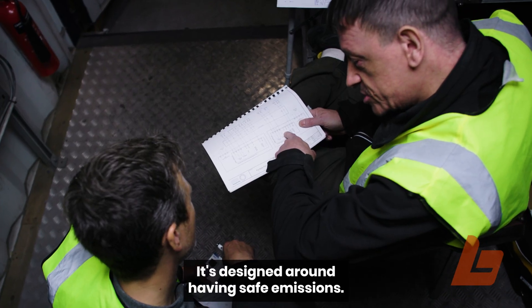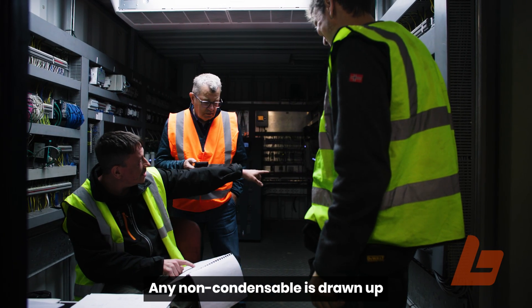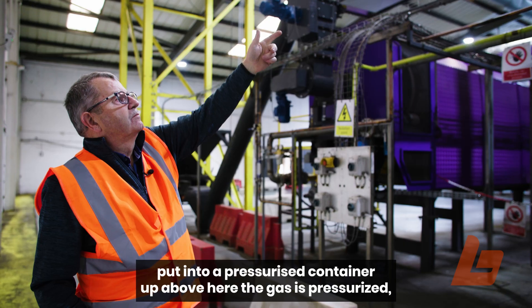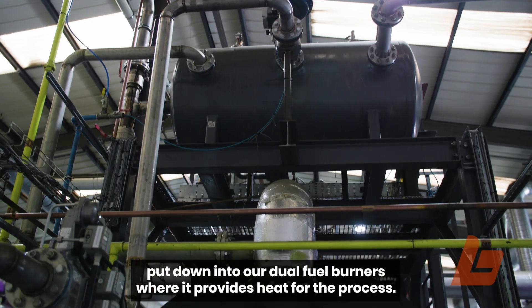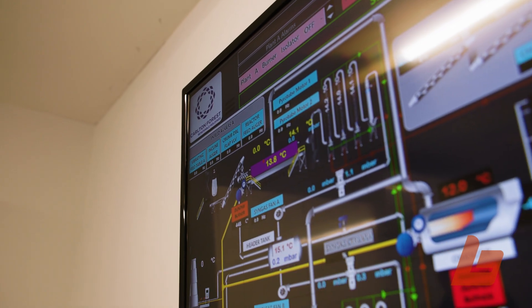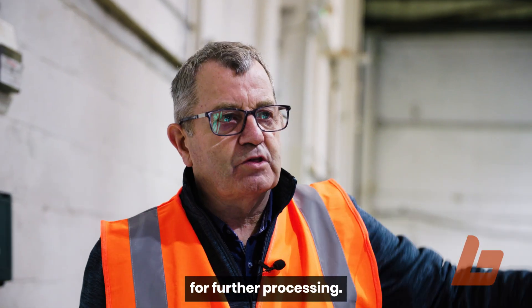It's designed around having safe emissions. Any non-condensable gas is drawn up and put into a pressurised container up above here. The gas is pressurised and put down into our dual fuel burners, where it provides heat for the process. Carbon char is taken out and bagged outside for further processing.